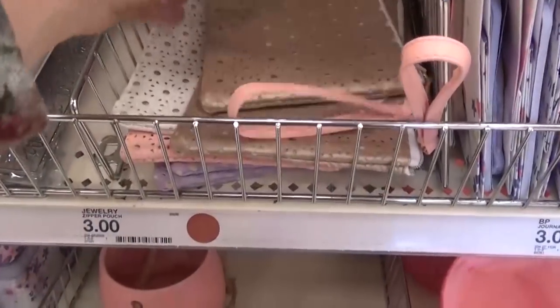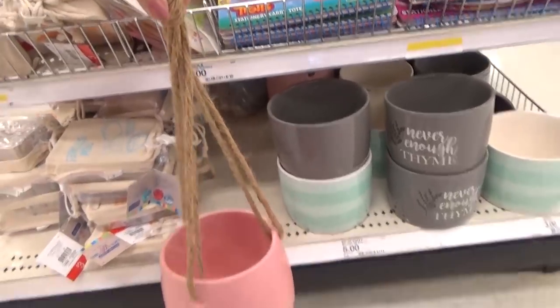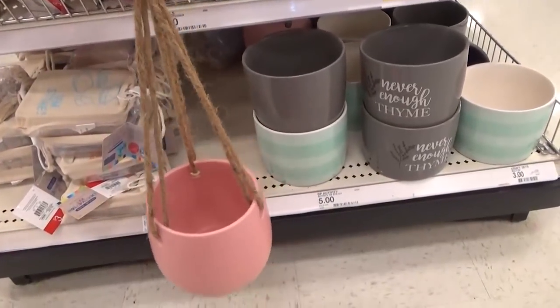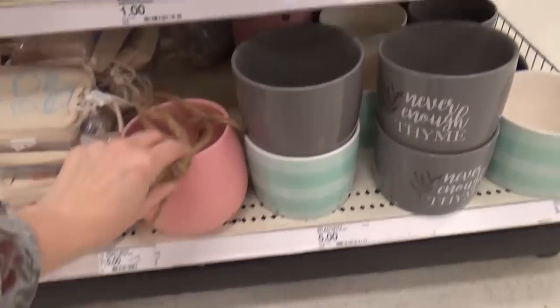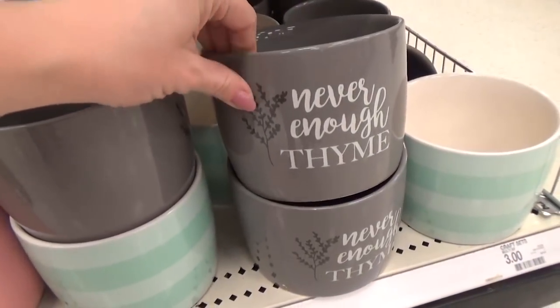I also noticed a lot of flower pots, like this hanging one that came in several different colors. They also had a lot of these other planters — this one says 'never enough time,' which is so true.